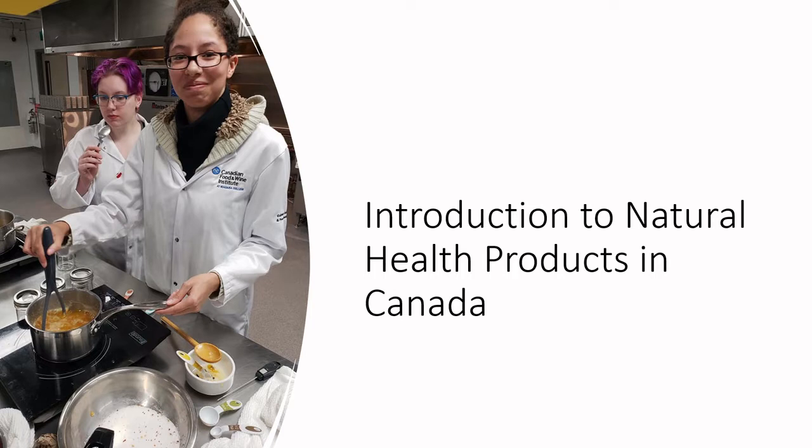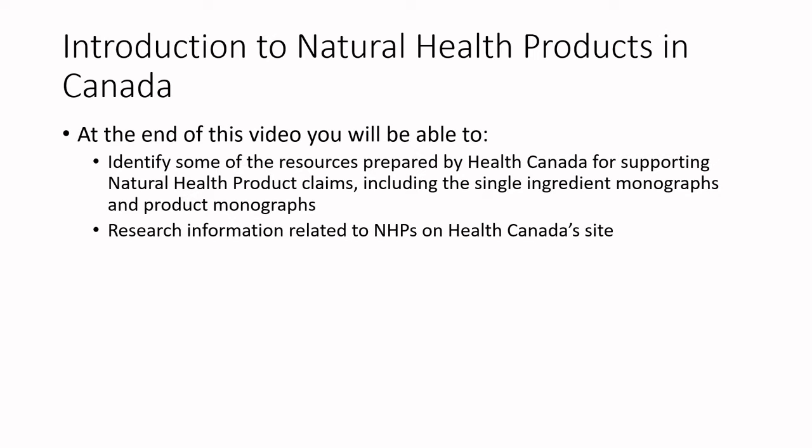Welcome back. This is part two of our introduction to natural health products in Canada. The topic we're going to dig into today is understanding what resources Health Canada has provided so that if you are a product developer tasked with developing a natural health product, you can understand what sort of pre-cleared information has been provided to move your product development faster and more effectively. At the end of this video, you'll be able to identify some of the resources prepared by Health Canada for supporting natural health product claims, including the single ingredient monographs and product monographs.